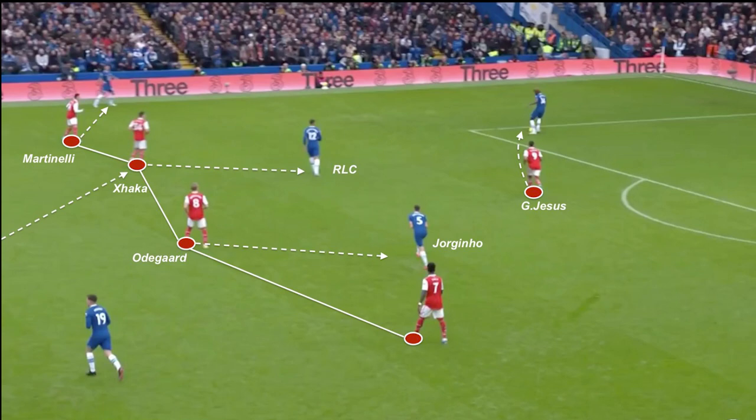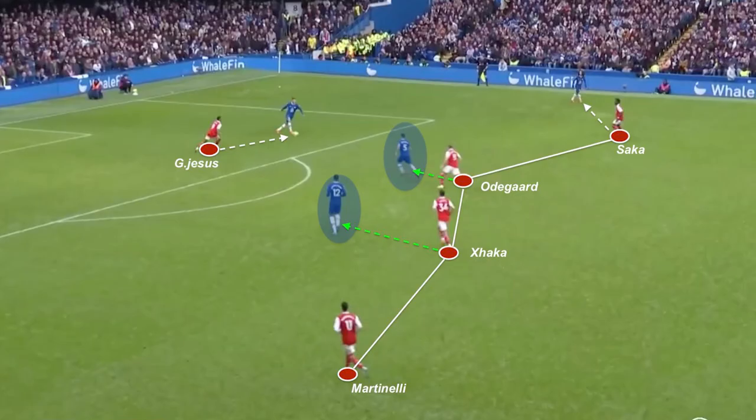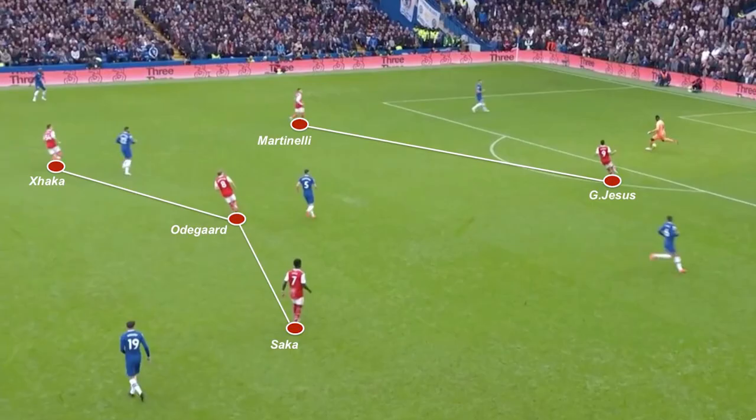It was interesting to observe Arsenal's tactical discipline when both defensive midfielders, Jorginho and Loftus-Cheek, dropped off in the first phase of build-up. Both Xhaka and Odegaard man-marked these two players to make sure they don't receive the ball in good conditions. With Loftus-Cheek and Jorginho constantly man-marked with few possibilities to move away, Chelsea's ball carrier hadn't a flattering choice to catalyze build-up, illustrating how Arsenal's various pressing structures made the difference to recover the ball higher on the pitch.